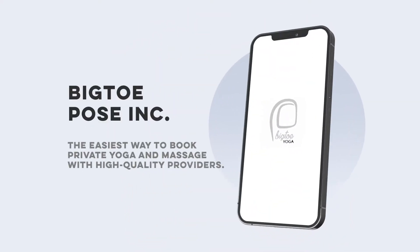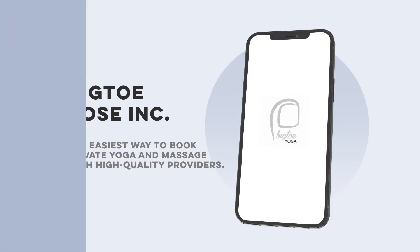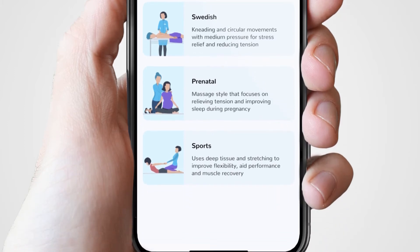The Big Toe app is the easiest way to book private yoga and massage with high quality providers. Here's how it works: a client logs into the app to request an appointment after selecting yoga or massage.